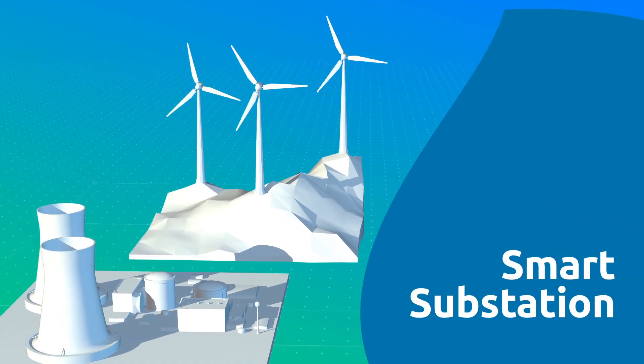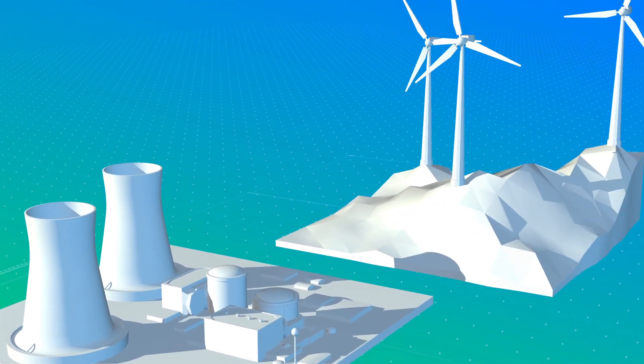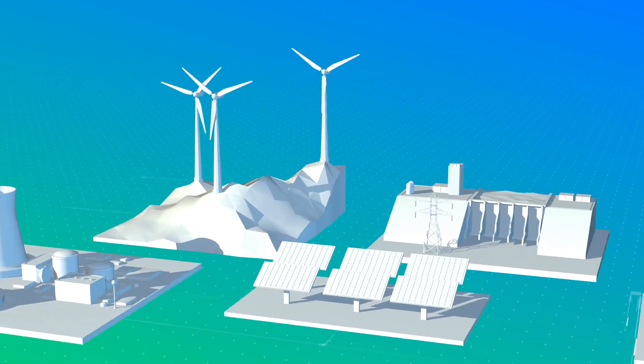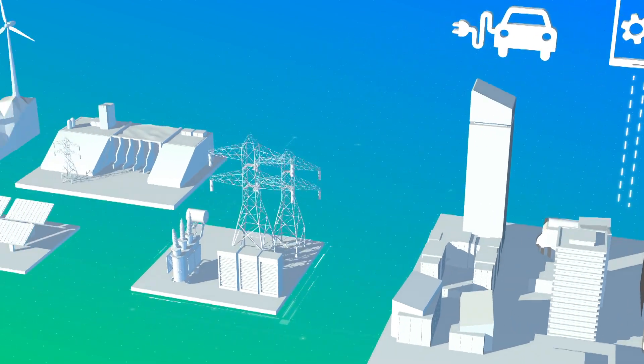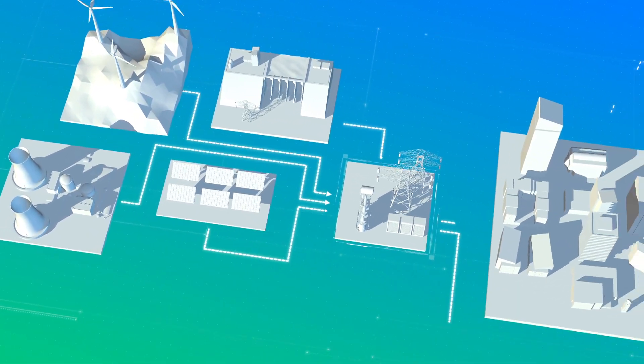Are you ready to modernize your grid? Today, utility and grid complexity is driven by the increased use of intermittent distributed energy sources, electric vehicles, IoT, and intelligent automation applications. This requires a significant change in the way today's power grid is designed, built, and operated.